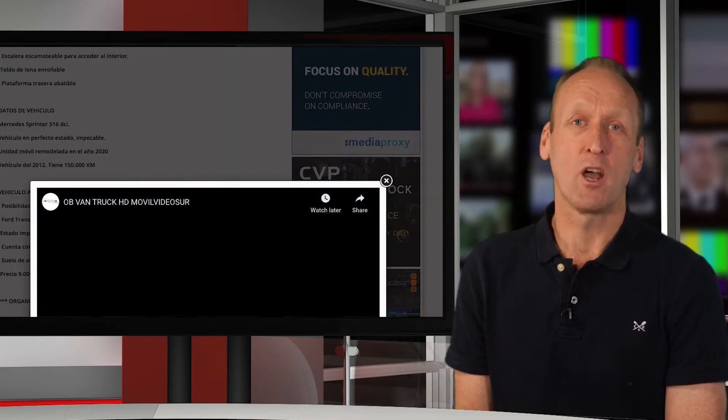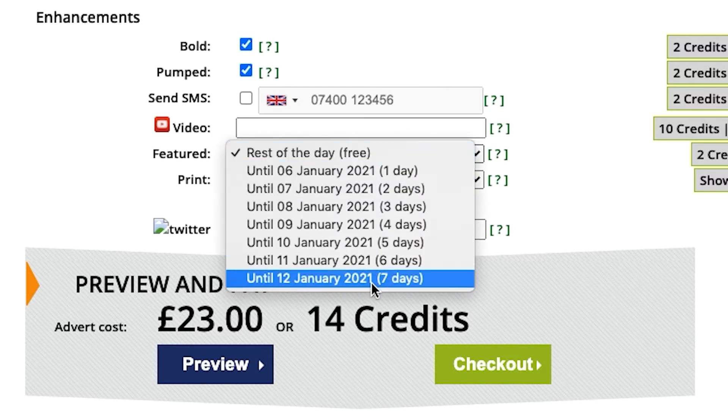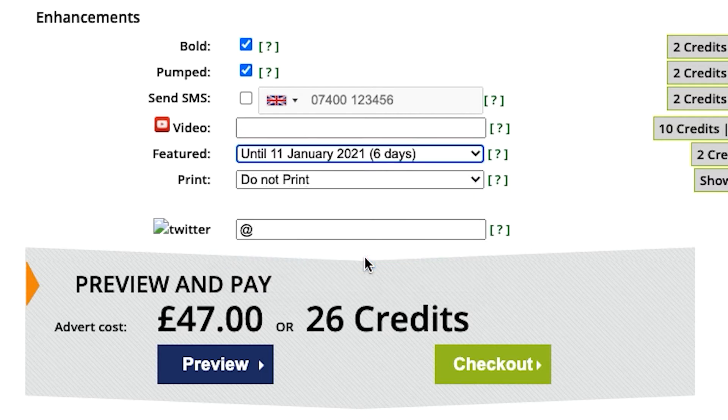You can pay as you go. This means you add your item and pay with a credit card or PayPal, and that's it. It's quite easy and typically around £15 per advert with one image for 90 days. You can pay for more images and advert enhancements if you wish.